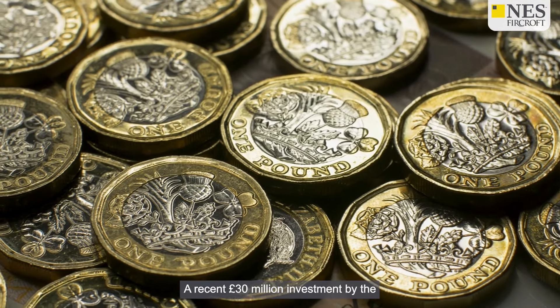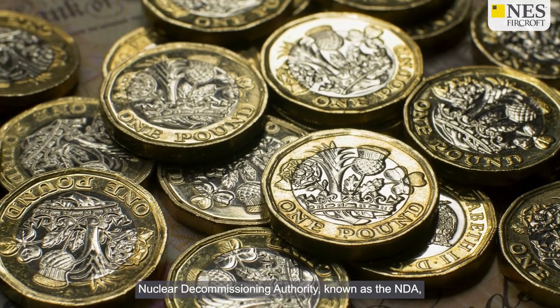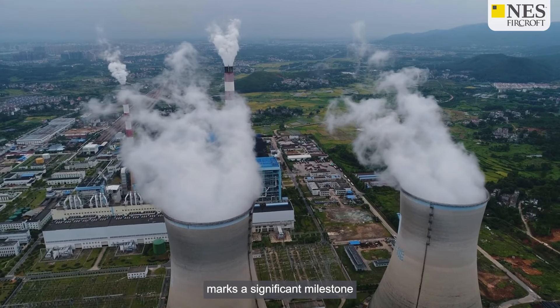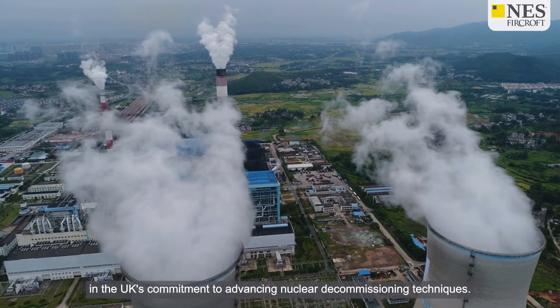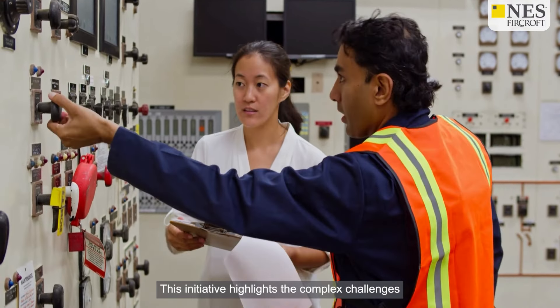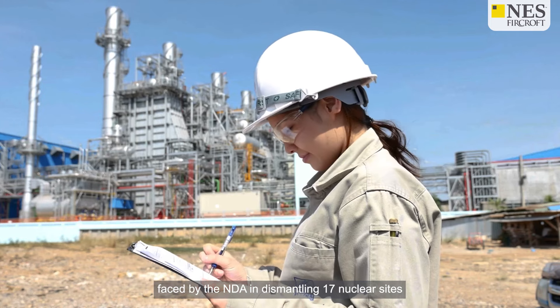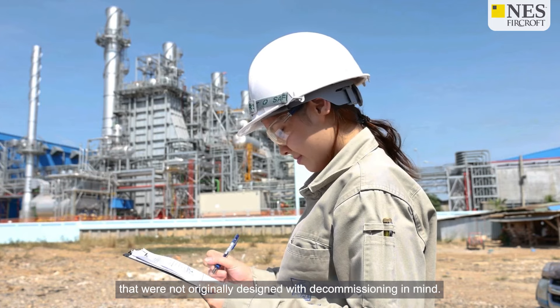A recent £30 million investment by the Nuclear Decommissioning Authority, known as the NDA, marks a significant milestone in the UK's commitment to advancing nuclear decommissioning techniques. This initiative highlights the complex challenges faced by the NDA in dismantling 17 nuclear sites that were not originally designed with decommissioning in mind.